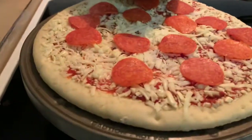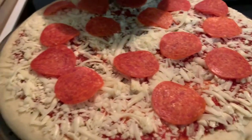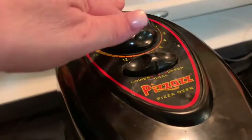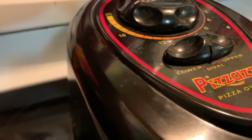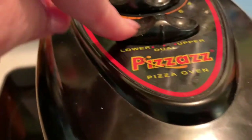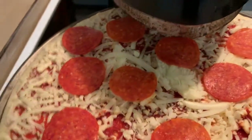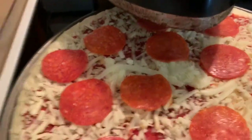Once you've lined it up with the little thing that sticks up, that's what rotates the pizza around. I went ahead and set the timer — I want to cook this for 20 minutes. You can choose to cook it on the lower, upper, or dual setting. I'm going to do dual because I want to cook both sides. If it finishes cooking and I want the crust a little bit crispier, I can adjust from there.